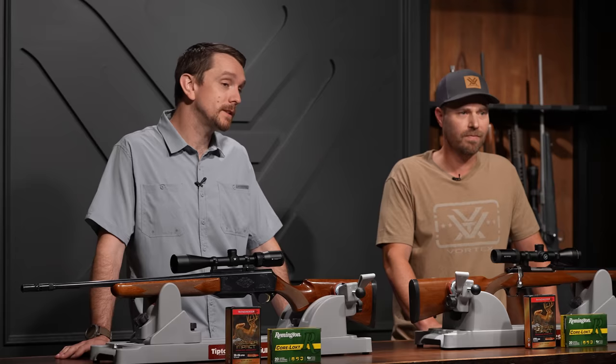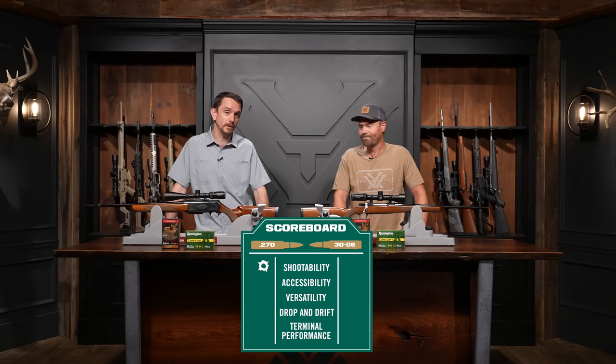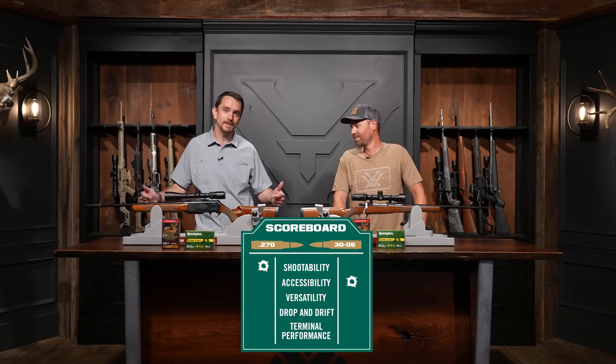We're defining accessibility as the total number of factory offerings from the six major ammunition manufacturers: Hornady, Winchester, Federal, Barnes, Nosler, and Remington. The 270 comes in at 49 offerings; the 30-06 at 86. That's quite the discrepancy. Stands to reason — the 30-06 has been on scene a few decades longer and was also a military cartridge. The win goes to the 30-06.